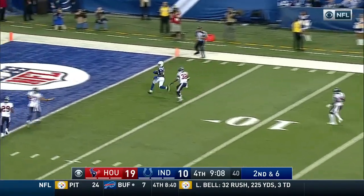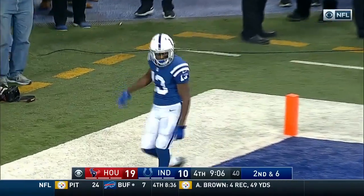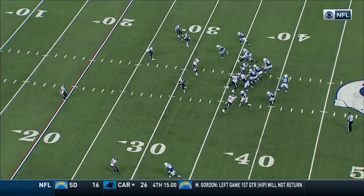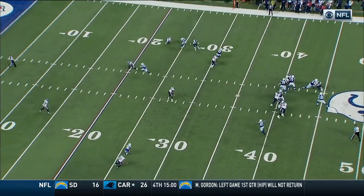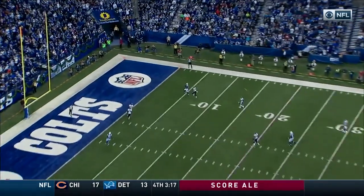Second down and six — Long goes up — he's got him, touchdown! They beat Robert Nelson on a move versus off coverage, and Nelson gets beat; he tries to grab the speedy Ty Hilton at the top of the route.